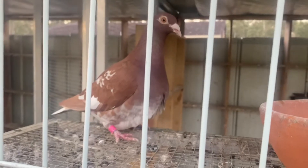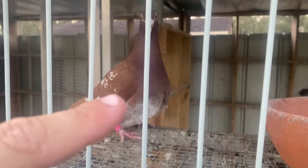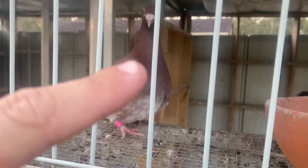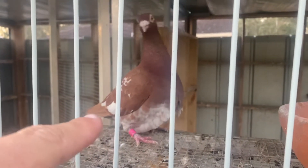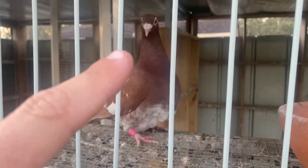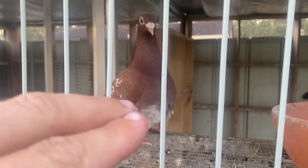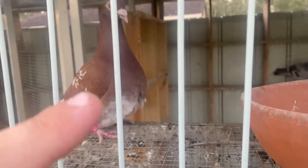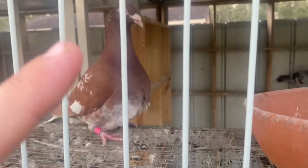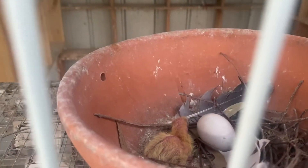We are trying to get a reduced recessive red, as her mother is reduced. I paired her to her brother — well, actually they just decided to pair themselves to each other. So we've got a recessive red and a recessive red paired together, but they're carrying reduced. Fingers crossed we can get a reduced recessive red. I'm excited — I actually thought they were a couple of days away yet, but hey, I'll take that!